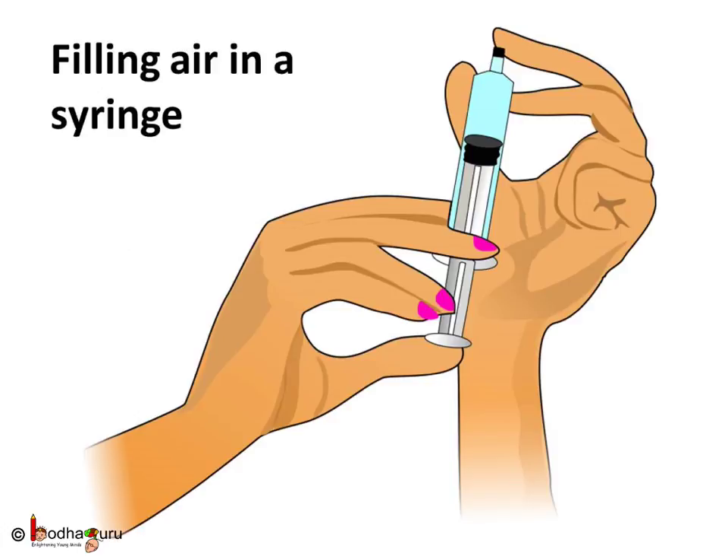Hello everyone. Take a 50 ml syringe and draw the piston to suck some air inside the syringe.